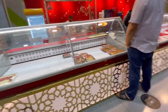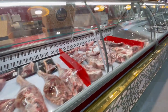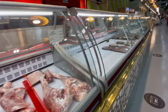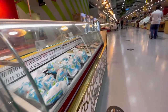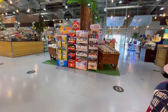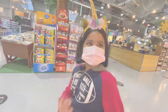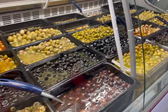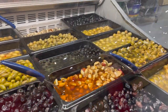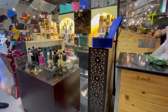Here we are in the butchery section, which is very clean and neat. They have pre-packed barbecue cuts and you can get it cut from here as well. Pickles are also available here.